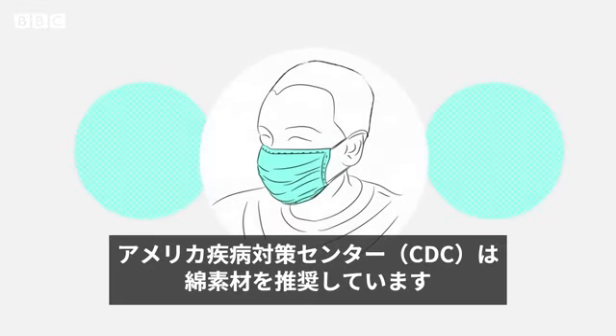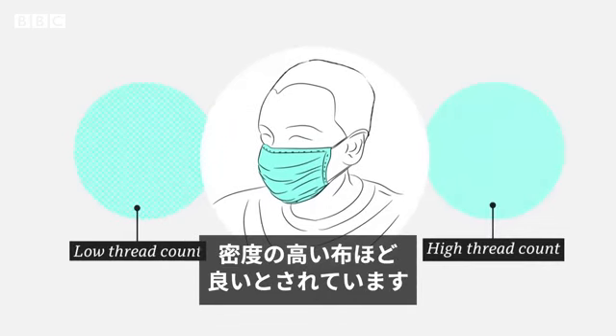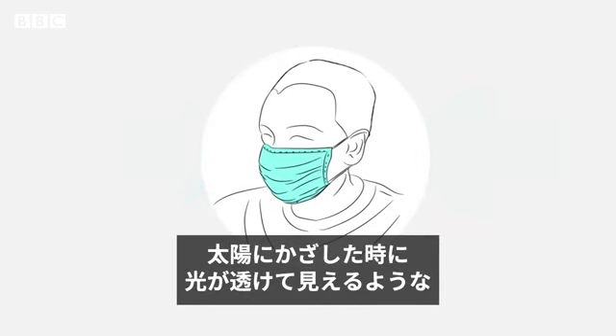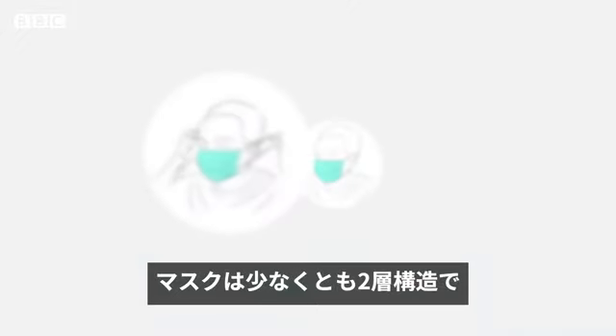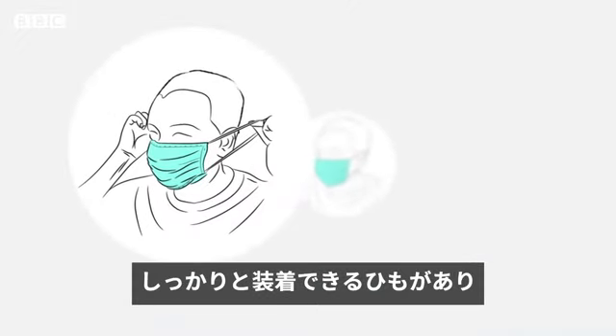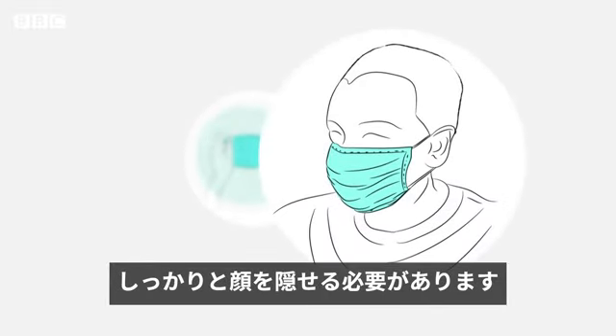The American Centers for Disease Control suggests using cotton. The more tightly woven and the higher the thread count, the better. Avoid fabrics that let too much light filter through when you hold them to the sun. Your mask will need to be at least two layers of fabric, and have straps to hold it firmly in place. It should cover your face from the top of your nose to below your chin.